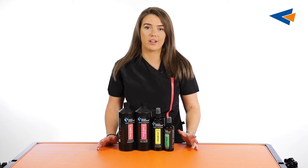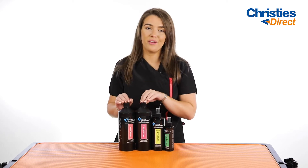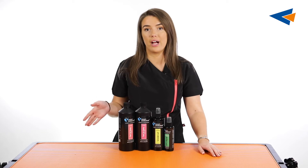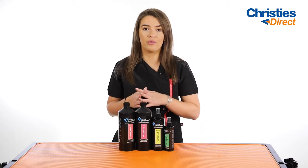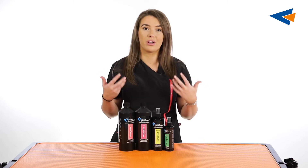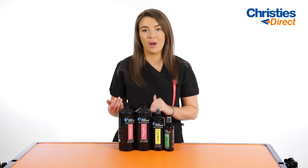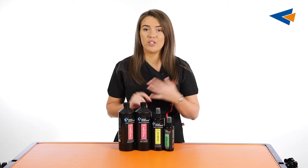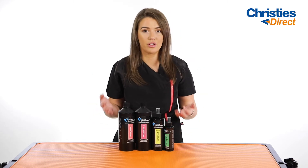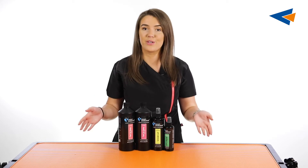Moving on to coat care products from the Groom Professional range, I've got four of our best sellers here. First are the Fast Dry Sprays — they really are what they say. You spray these onto the coat and they will dramatically reduce the drying time. These are perfect in the salon for double coated breeds, or dogs that are a bit nervous and don't like spending a lot of time in the bath. They come in three different scents: Classic, First Love and Ocean Breeze. They will not damage or change the natural structure of the dog's coat — they literally just create a barrier that water slides off.